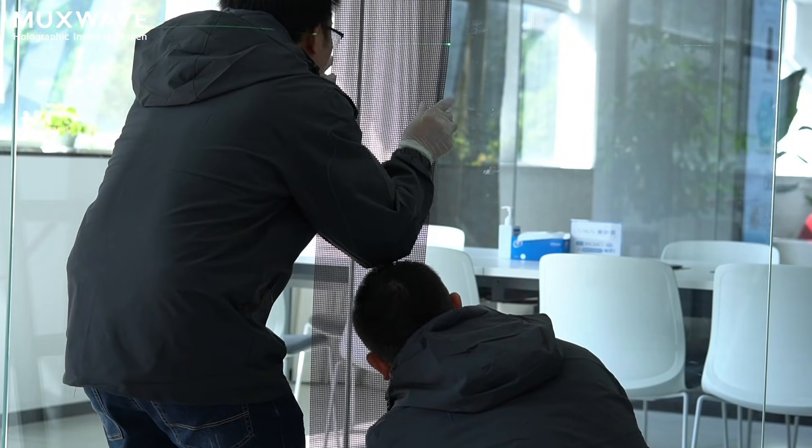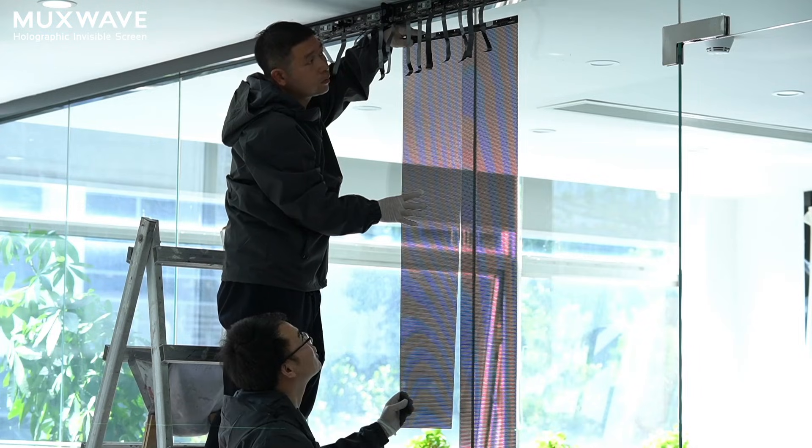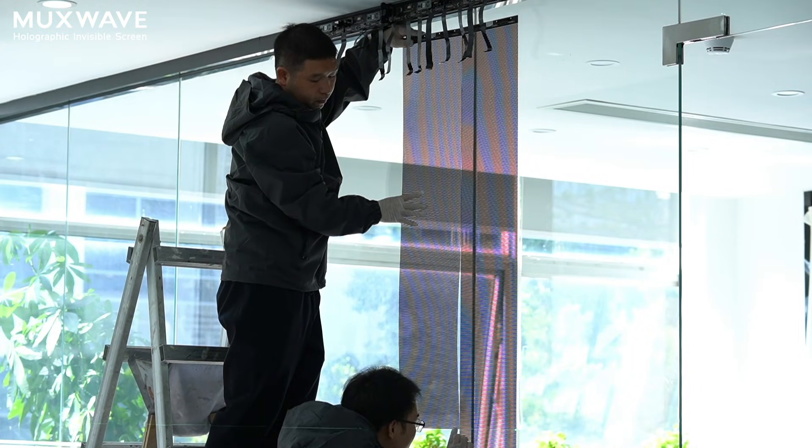When multiple display modules are easily applied to glass surfaces, they can seamlessly create a high definition, brilliantly bright display screen.